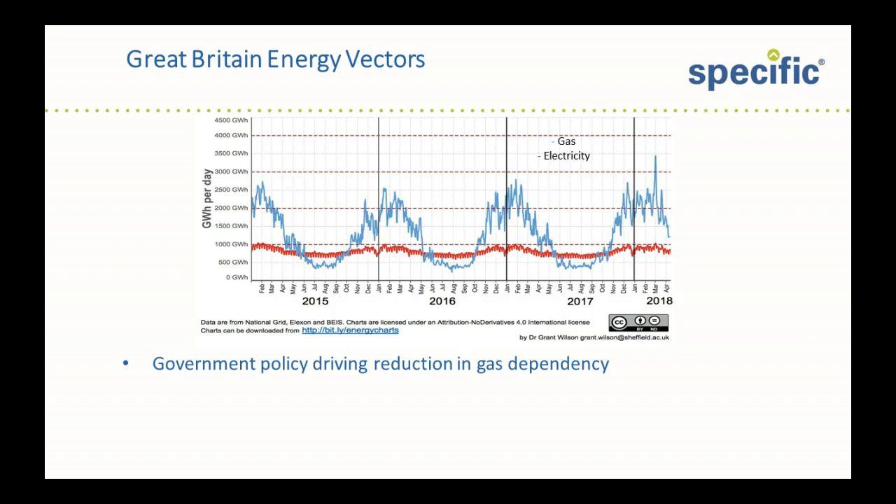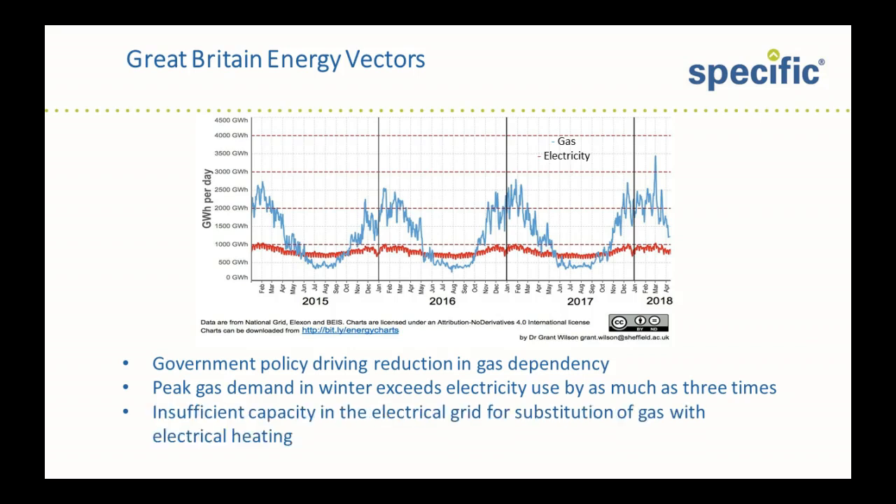As you can see from the graph here of daily metrics, gas consumption in blue and electricity consumption in red, peak gas demand in winter is up to three times that of electricity. And there is insufficient capacity in the electrical grid for direct substitution of gas heating with electrical heating.